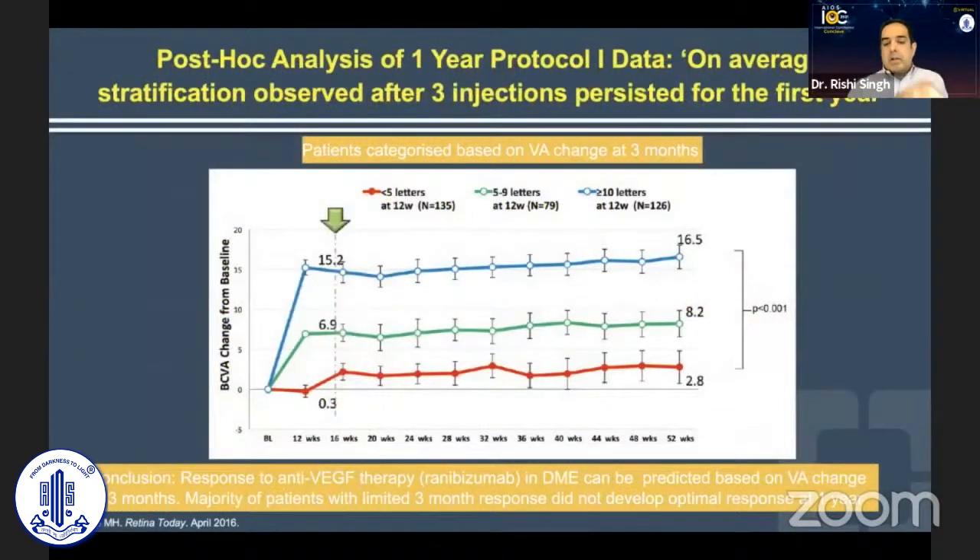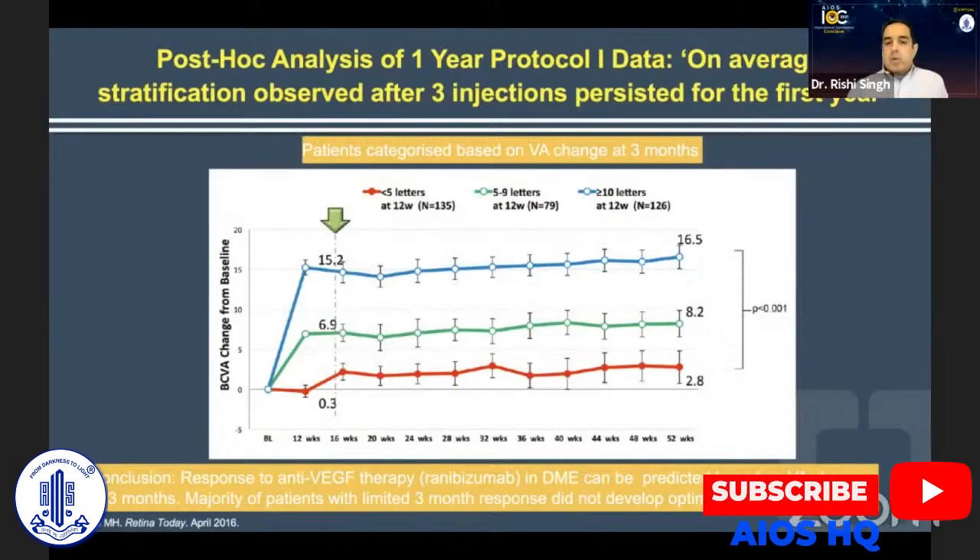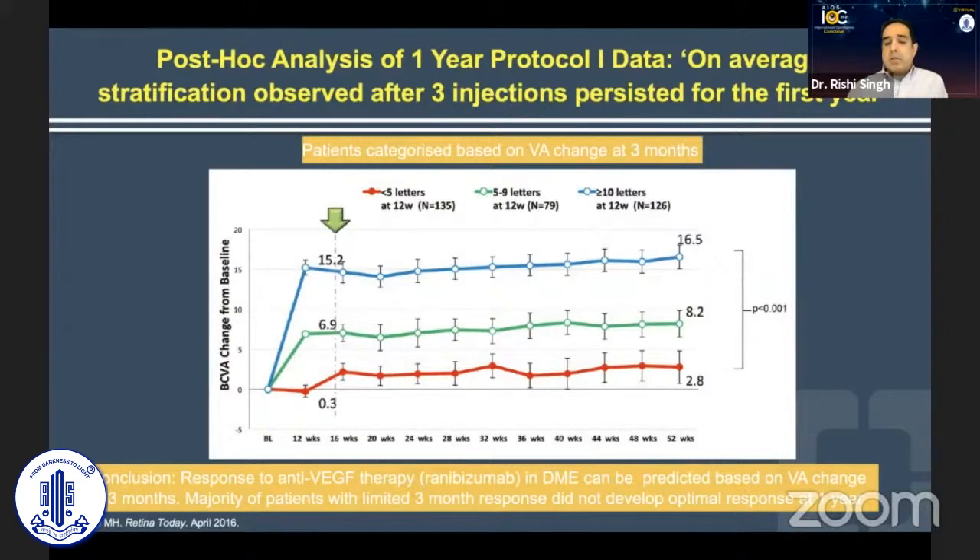One of the other most interesting analyses has been this 'swimming lane' approach — that basically within the first three months of treating a patient in Protocol I with anti-VEGF treatment, you can actually figure out what their final vision is going to be. They presented this post-hoc analysis of Protocol I to show that after 12 weeks of therapy, you ended up in a single lane from which you never really changed or deviated.